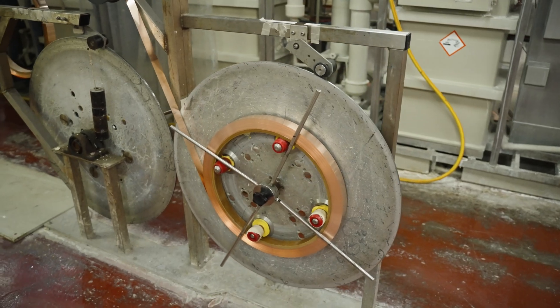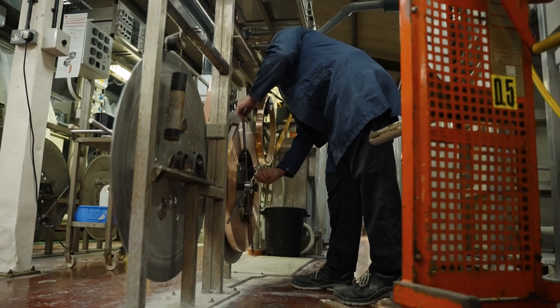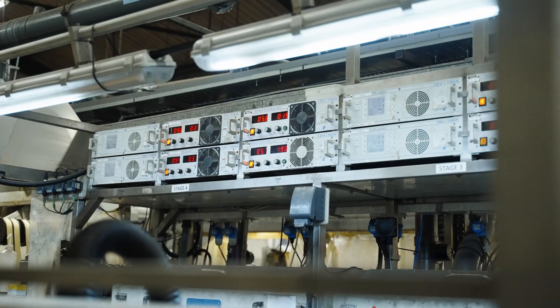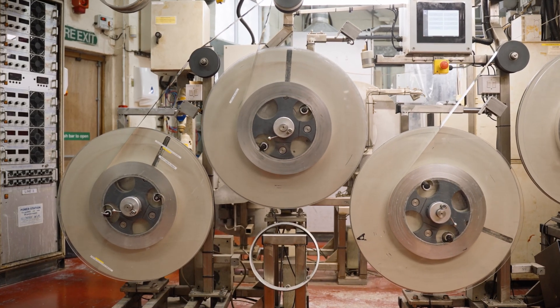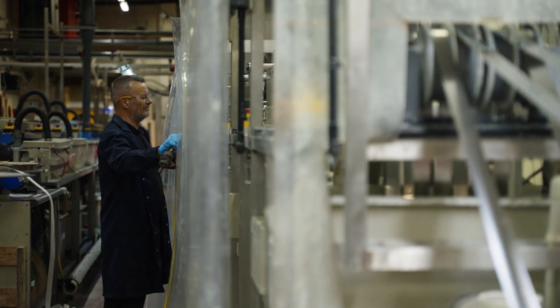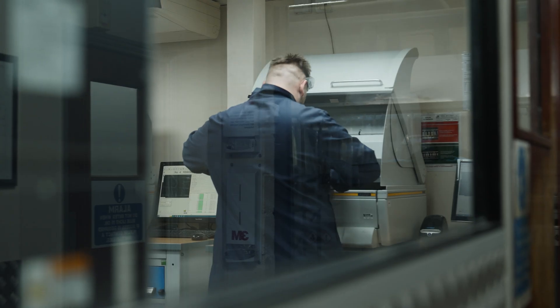To maximise self-sufficiency, all the production lines are designed, built and maintained in-house. All of the plating solutions are monitored by the fully equipped process control laboratory and maintained within specified limits without the need for external analysis.